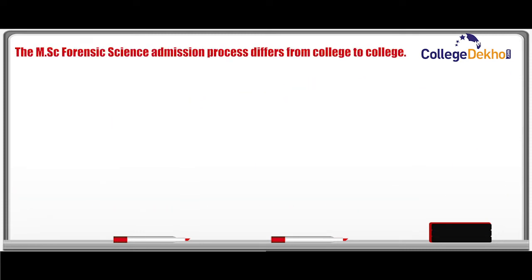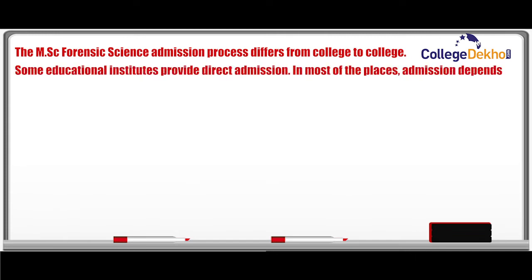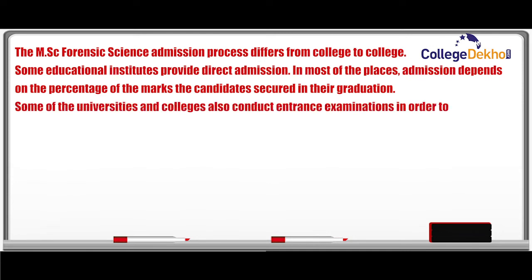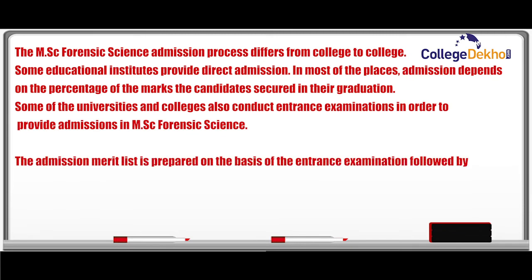The MSc Forensic Science admission process differs from college to college. Some educational institutes provide direct admission. In most places, admission depends on the percentage of marks the candidates secured in their graduation. Some universities and colleges also conduct entrance examinations for admission, and the admission merit list is prepared on the basis of the entrance examination.